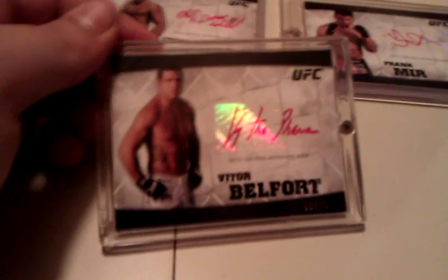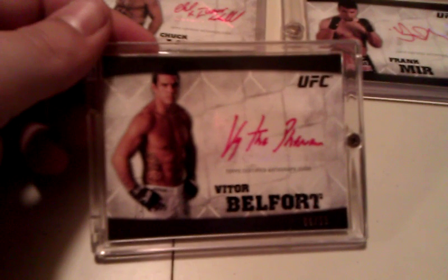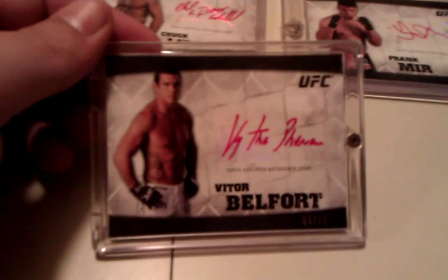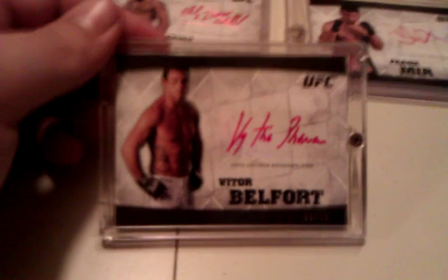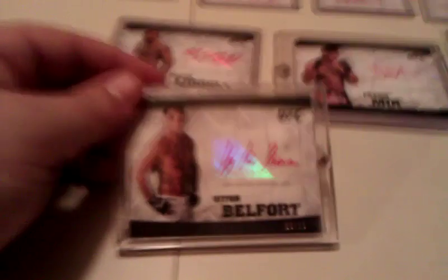Another one of my favorite fighters — Vitor 'The Phenom' Belfort, signed 'The Phenom,' numbered to 15. Can't wait to see what happens between Vitor and Wanderlei. Comment below if you've got an opinion on that upcoming fight.